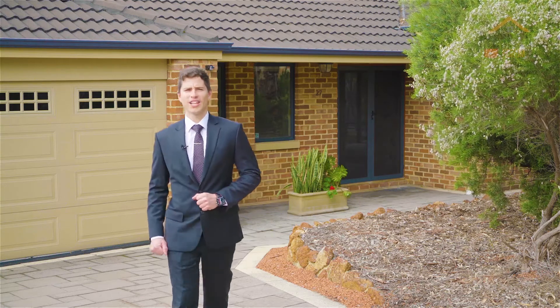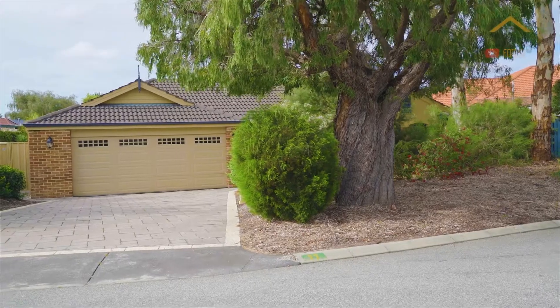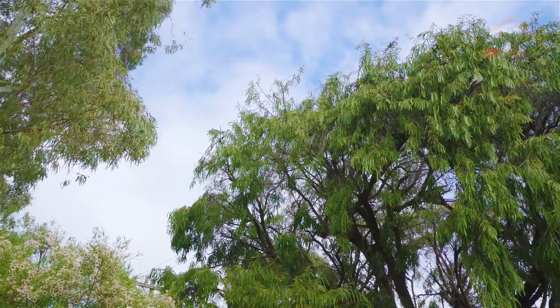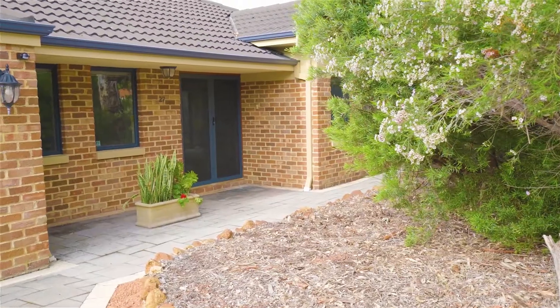Welcome to the ultimate Australian dream. Behind me stands one of the largest family homes in the Kewdale area on one of the largest blocks. And listen to that — that's the sound of a whisper quiet cul-de-sac. What magic. Let me show you through.